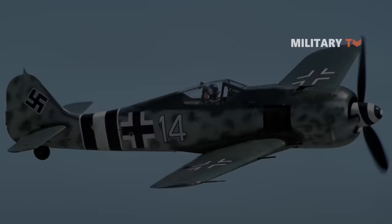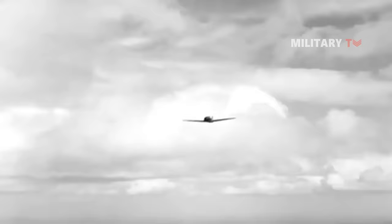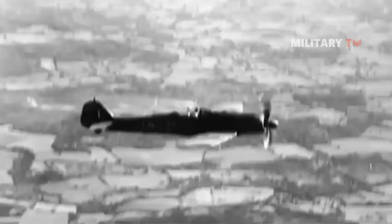Number 2: Focke-Wulf FW-190D9. The D-9 was one of several variants made for the FW-190 fighter. Although it flew just a few times, the specific variant was built for operation against heavy bomber attacks.